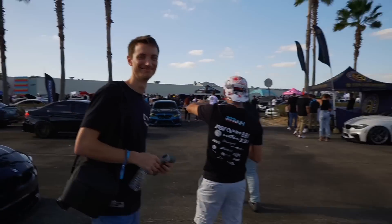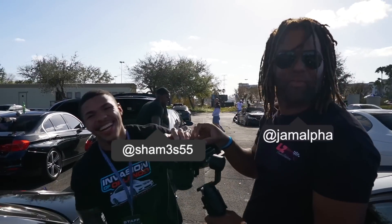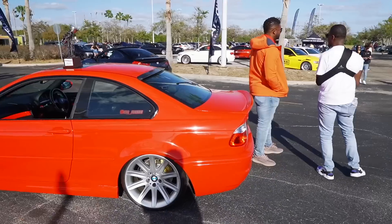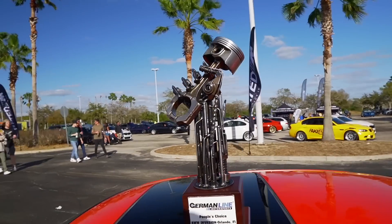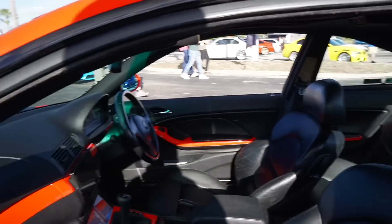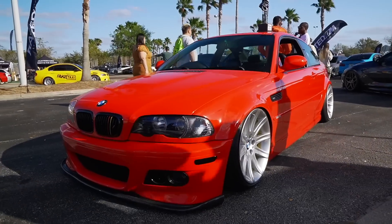I saw one of my YouTube boys out here — they got the camera, man. Mr. Jonathan. Say what up for the camera. So he had to come and check this out — it's an E46 right-hand drive, just won the German Line People's Choice Award. If you guys don't know what this award is, spectators get to choose who the winner is, and this guy won. Very unique build — don't really see a lot of right-hand drive cars, so big ups to you and big ups to German Line for providing this nice trophy.